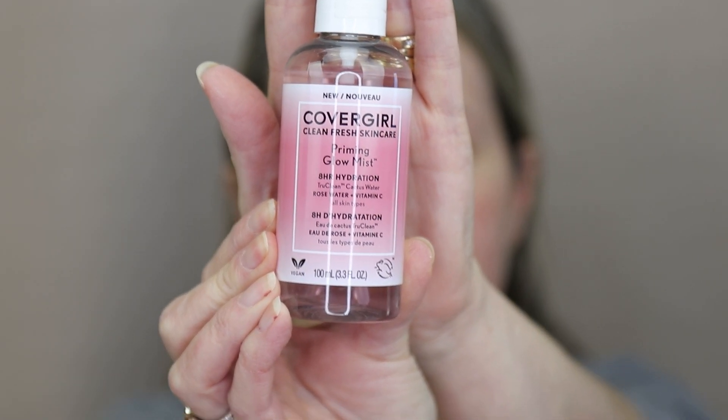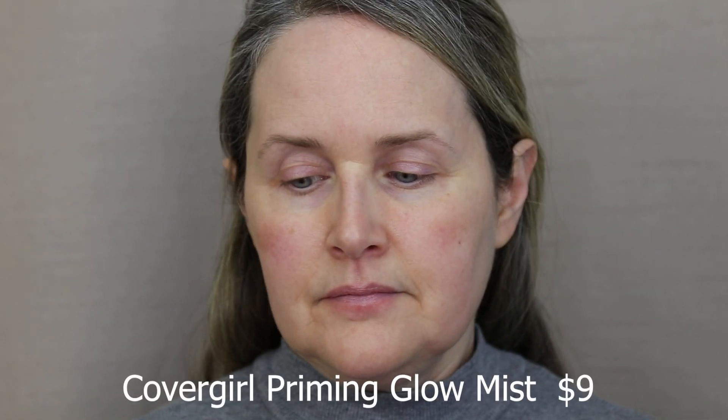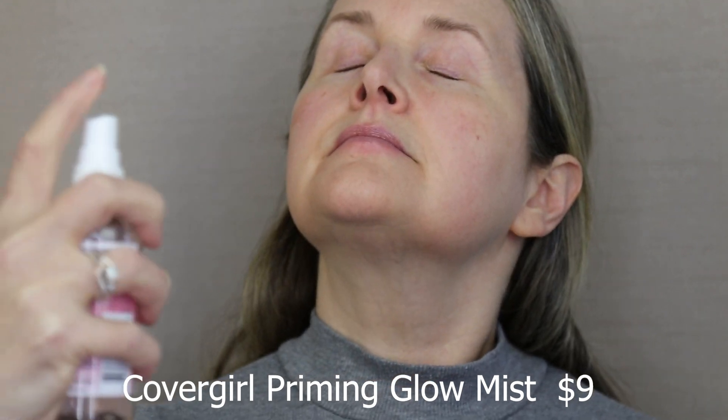I've been using this CoverGirl Priming Glow Mist a lot lately just to prep my skin for my foundation and all my skincare products, but it does such a great job. Really, really enjoying it.